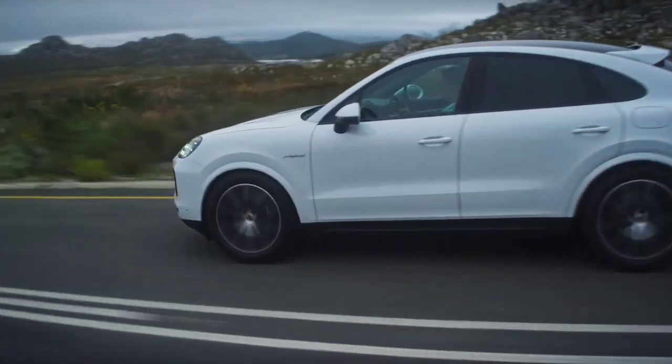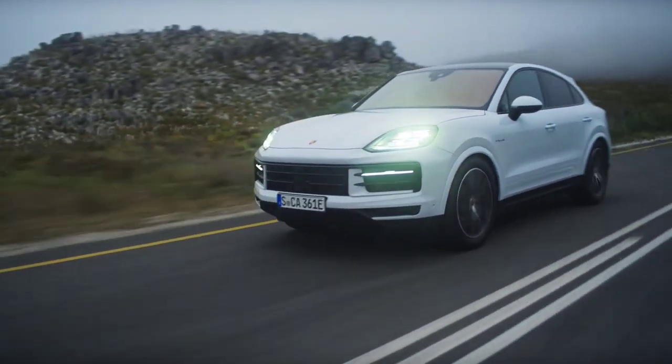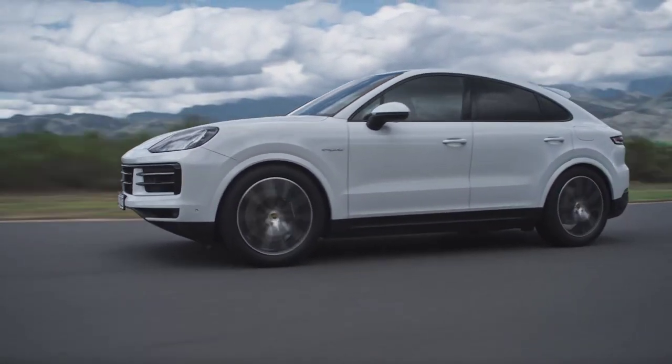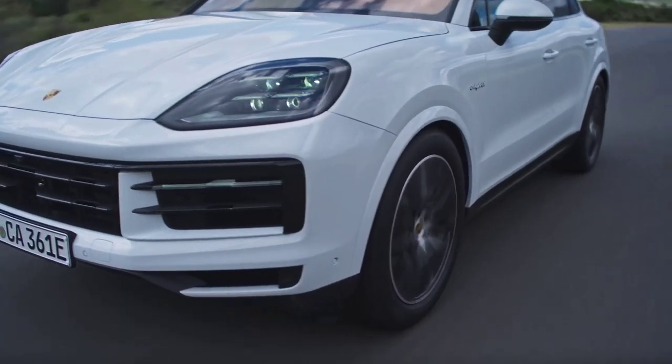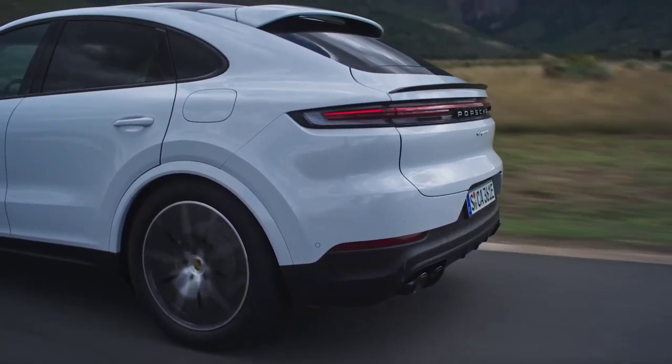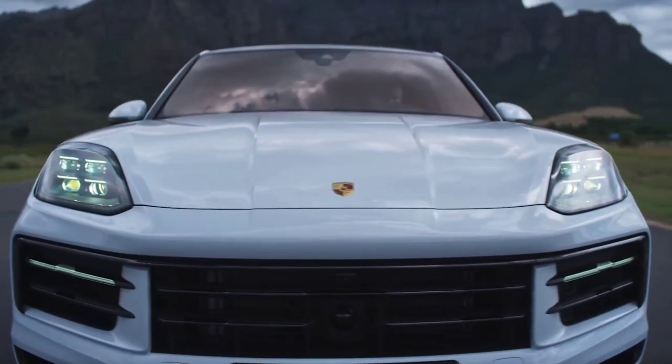Standard equipment for a Porsche Cayenne will include Matrix LED lights, the intelligent Porsche Active Suspension Management suspension, 20-inch wheels, front and rear sensors, a reversing camera, and an induction charging area for your mobile phone. On the German market, prices for the basic version start at 89,000 euros.